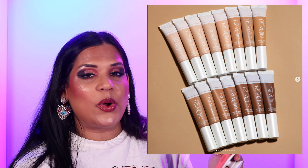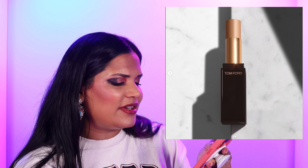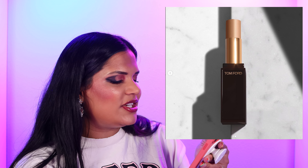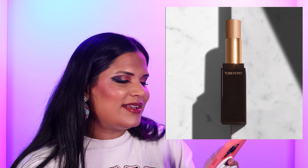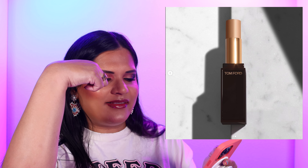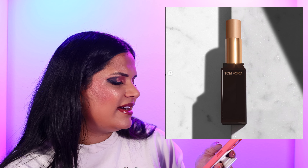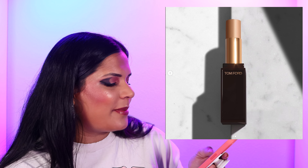There's also the Tom Ford Traceless Soft Matte Concealer — a hydrating, blurring, fast-acting 12-hour hydrating concealer, non-drying at $60 in 20 shades, now available at Sephora. It's a stick concealer with a flat top, so you'd have to use your finger or a brush since you can't directly angle it under the eye — that alone is a little weird. It's a $60 hydrating concealer, so I'm going to be passing on that.